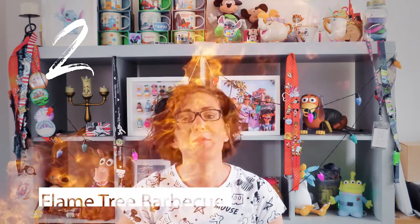Number two is the Flame Tree Barbecue in Animal Kingdom. Now this is a great barbecue joint and it's a fantastic use of your quick service credits. You get so much food — roast barbecue chicken, pulled pork, barbecued ribs — and there's a great selection for everybody. I absolutely love it, I can't wait to go here again. It's a proper meal and you get really good value for money. This is a great place to use that quick service dining credit.